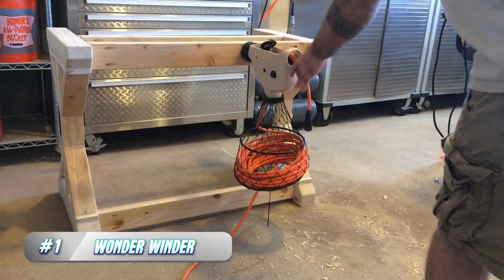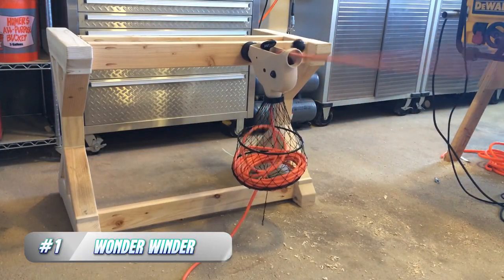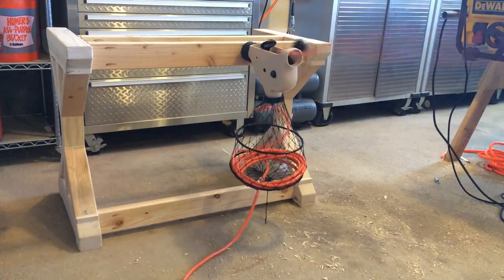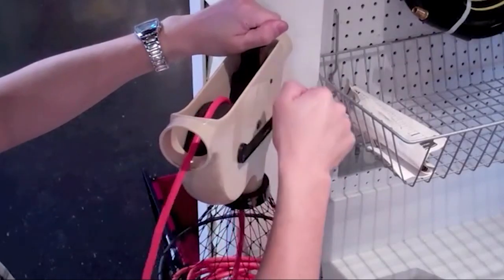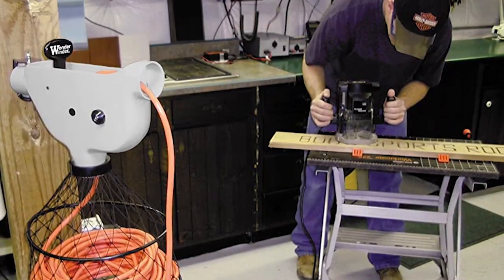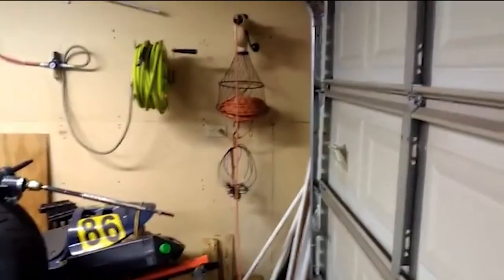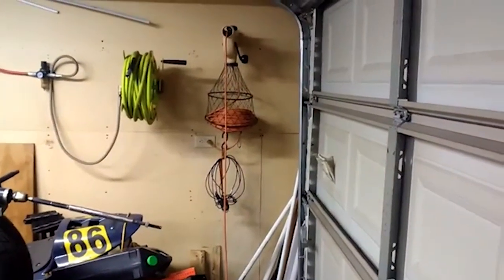1. Wonderwender. The Wonderwender is a practical and convenient tool designed to simplify the process of managing cords and cables. It's a retractable cord reel that can be used to store and organize extension cords, power tools, and other cables. The Wonderwender can be easily mounted on a wall, so it's an ideal solution for decluttering a garage or workshop.